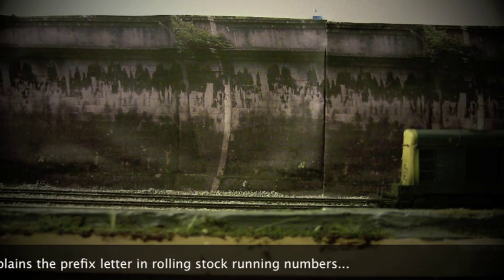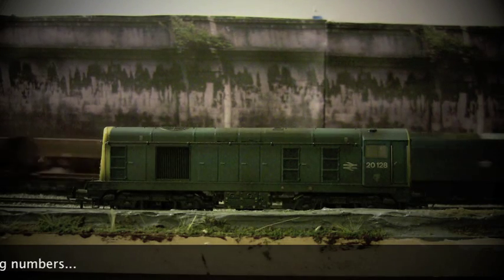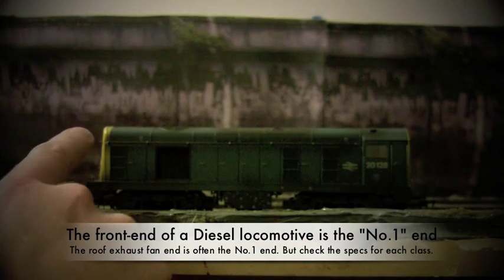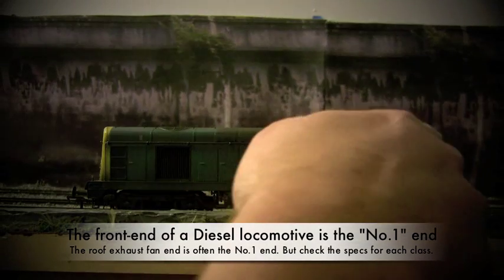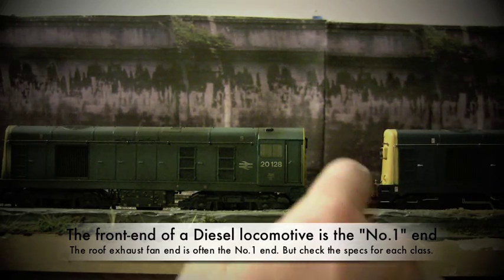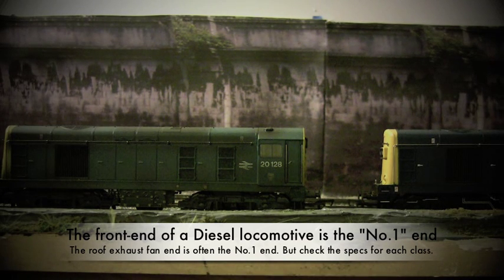In the first part of this video we're going to take a look at the number one end. The number one end is basically the front end of the locomotive. I'm going to show you a Class 20 first. This end here is the nose end, and this end here is the cab end. So the front end of the Class 20, or the number one end, is actually the nose end that goes nose first. However, if you see the Class 20 running in a variety of different configurations, sometimes you will see it running cab to cab, and sometimes nose to nose.